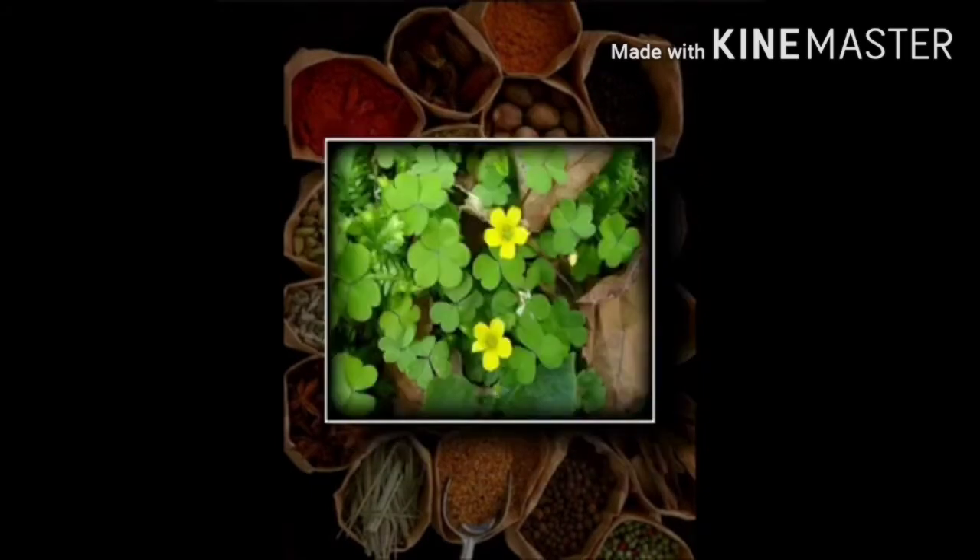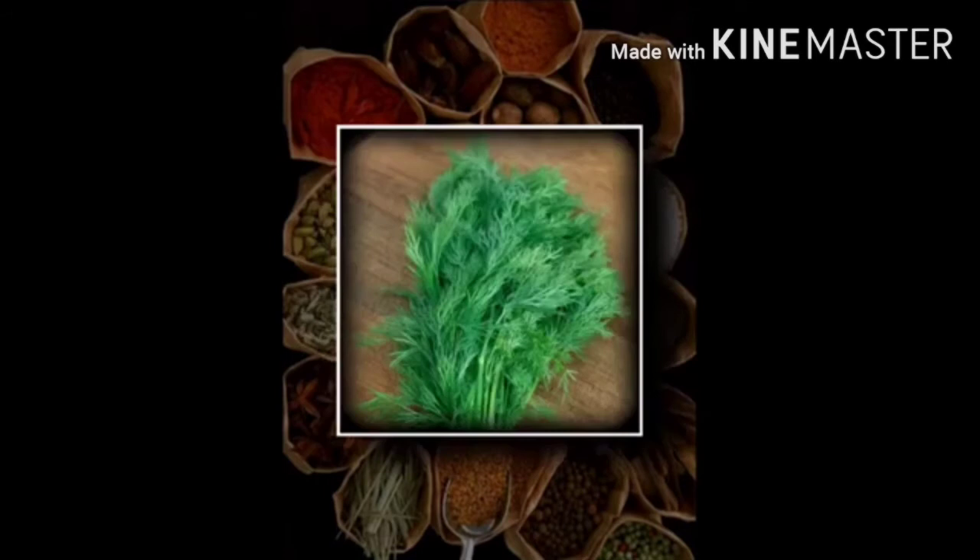Number 4 plant is sorrel, which is also known as common sorrel or garden sorrel, and belongs to the Polygonaceae family. Common sorrel has been cultivated for centuries. The leaves may be used in soups and sauces or added to salad.